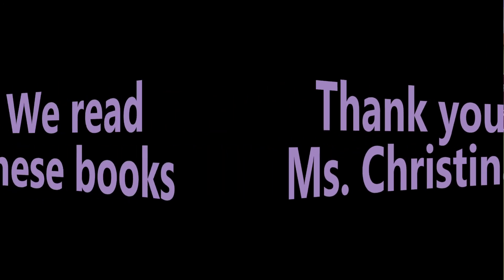Storytime is over, is over, is over. Storytime is over — I'll see you all next time. Thanks for joining me. Bye!